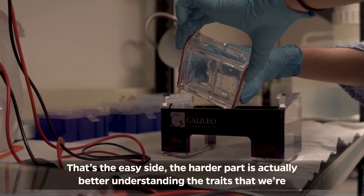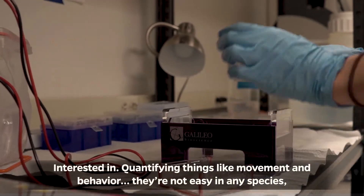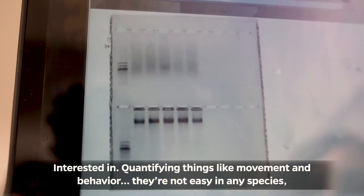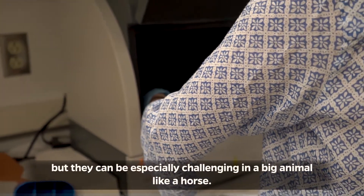We adapt a lot of technologies and information about the genome from human medical applications for our research. That's the easy side. The harder part is actually better understanding the traits we're interested in. Quantifying things like movement and behavior — they're not easy in any species, but they can be especially challenging in a big animal like a horse.